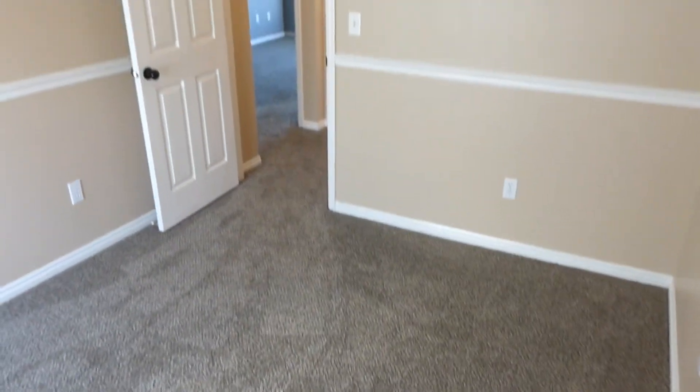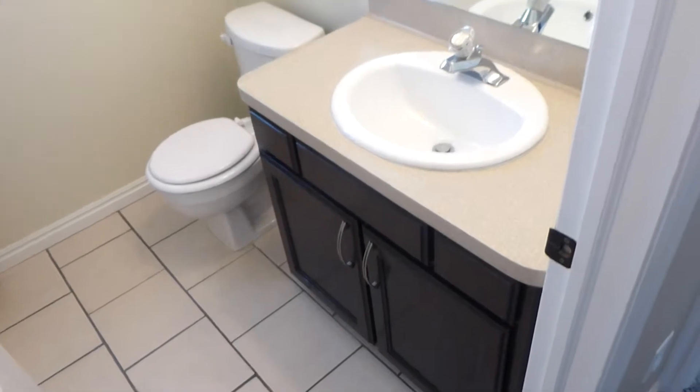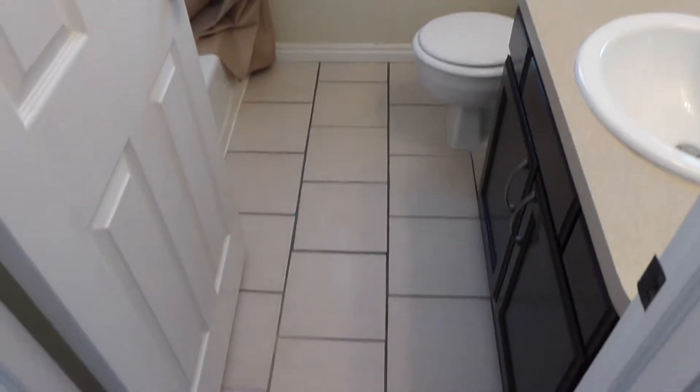You can see the closet there. This bedroom has a nice chair rail through it. We've got a little storage or linen closet right there, which is next to the shared hallway bathroom. Nice tile floors, dark hardwood vanity. There's a shower tub combination and plenty of space in the hallway bathroom.